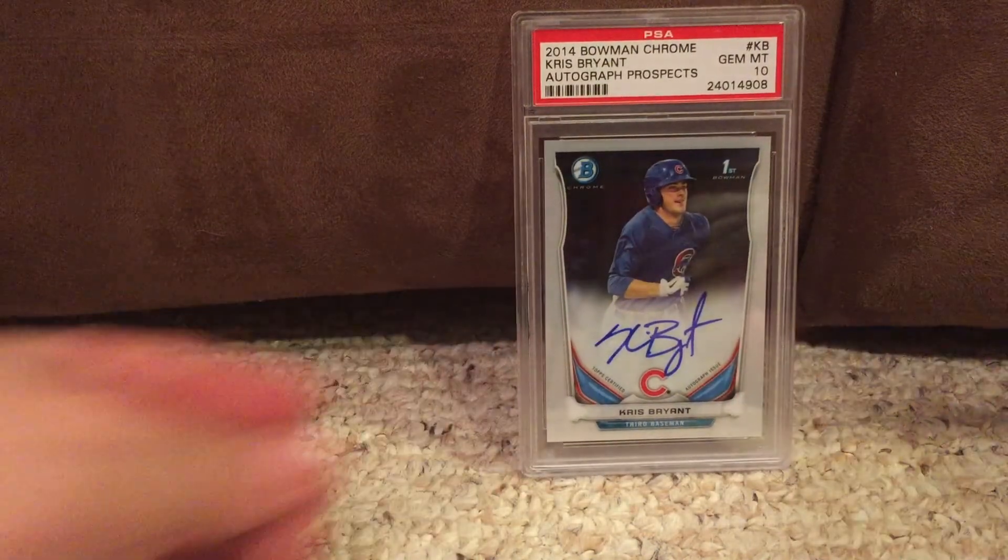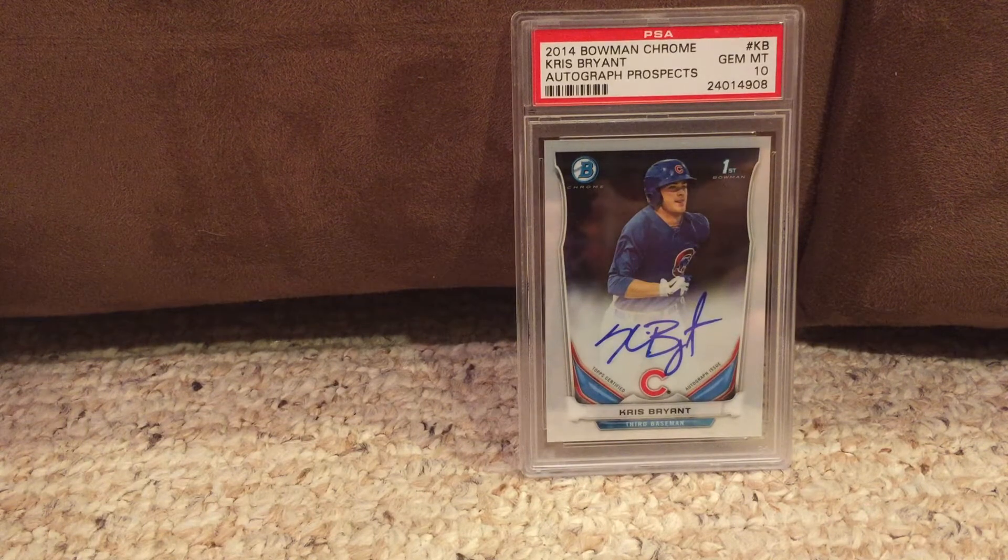I'm just going to move these guys out of the way real quick. These two cards couldn't be any more different. This first card is the Chris Bryant 2014 Bowman Chrome, and this is obviously the auto PSA Gem Mint 10. I ended up picking this up — I opened up like two boxes of Bowman Chrome and all I wanted was to get like a base card of Chris Bryant. I could open probably 10 cases and never even get a base card of him, so I decided to just go ahead and buy a card. I went from wanting a base to the auto, to, you know what, I'll get the PSA Gem Mint 10 version of it.